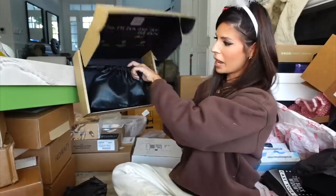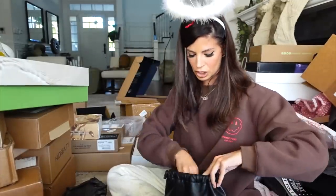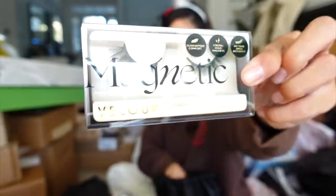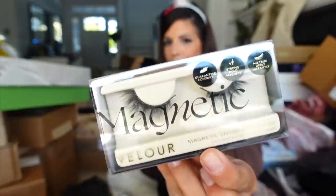Velour — their lashes are always so nice. Very pretty. I really like Velour lashes. I think they're at Sephora still. These look pretty — the little half-edge lashes, I'm really into that. They're all small and comfortable to wear. Oh, they're magnetic too — just caught that. Thank you guys.